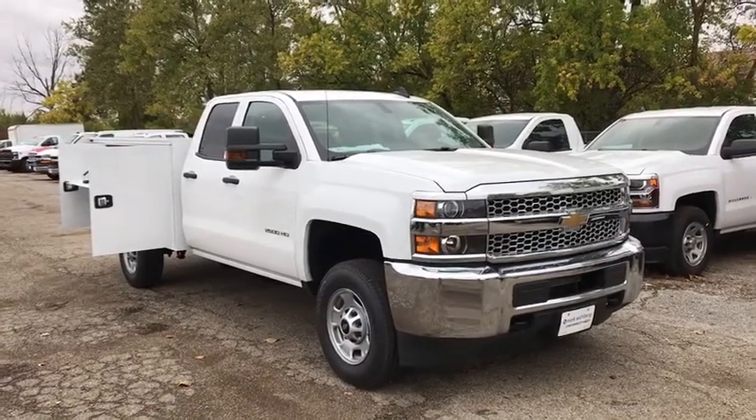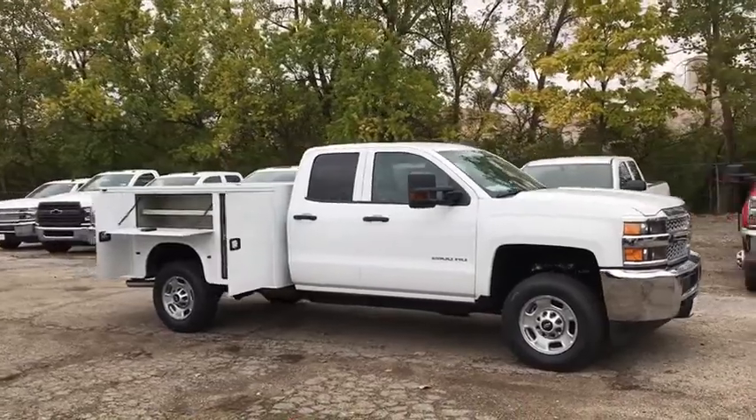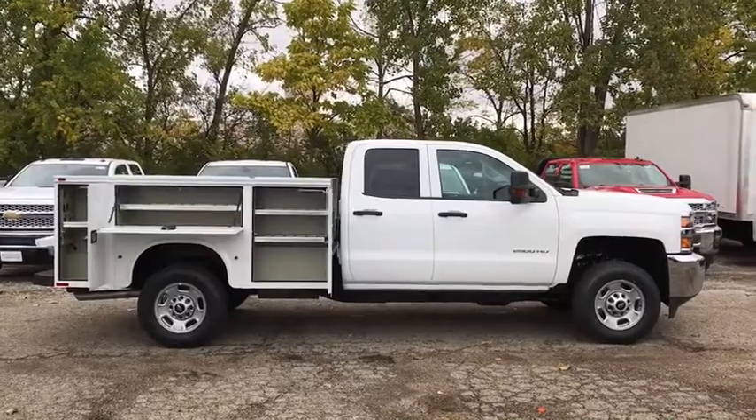Looking for the right vehicle? Check out this 2019 Chevrolet Silverado 2500 HD. This pickup truck pulls unlike any other. This vehicle has less than 100 miles.